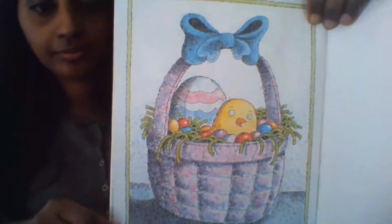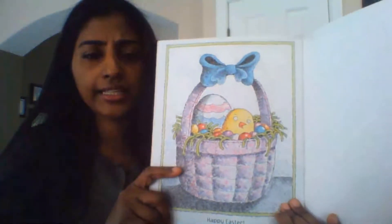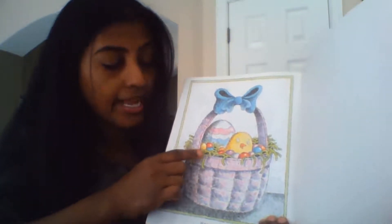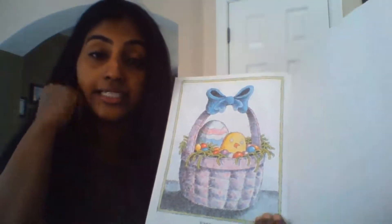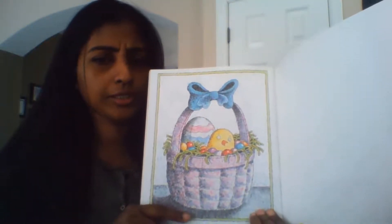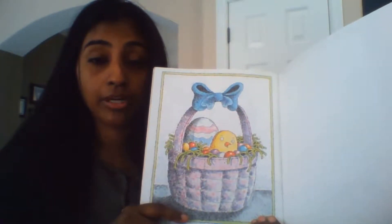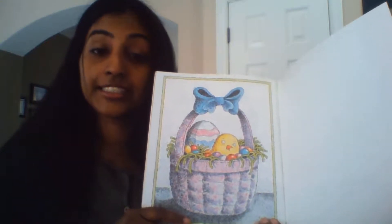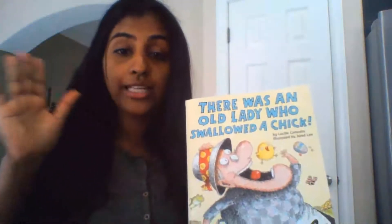Happy Easter! I hope you guys enjoyed the story with me. Although our Easter is over, I want you to think about things you want in your Easter basket — just like this. What are some things you would like? The old lady had candy, straws, eggs, things like that. What is it that you want in your special Easter basket? You could either draw or tell somebody in your home what you want. See you guys in another story time — take care, bye bye!